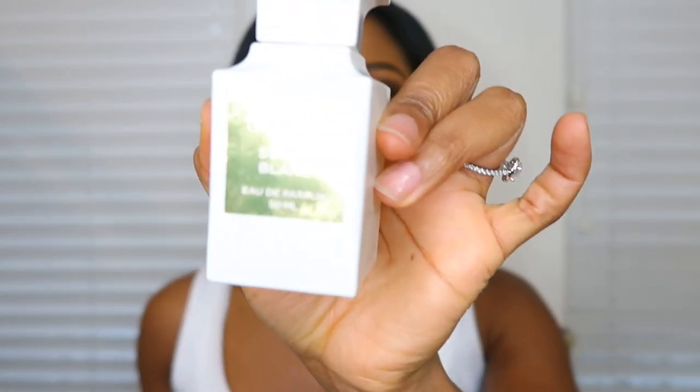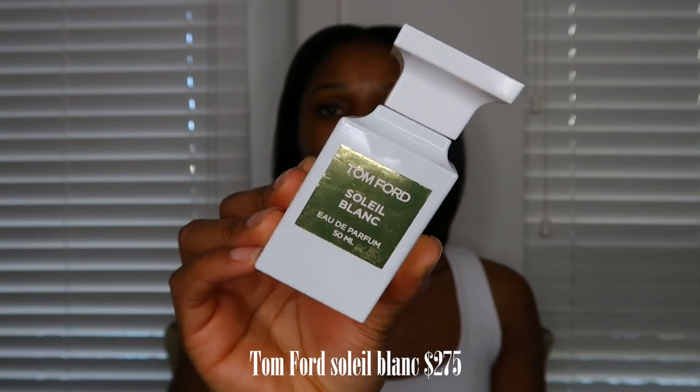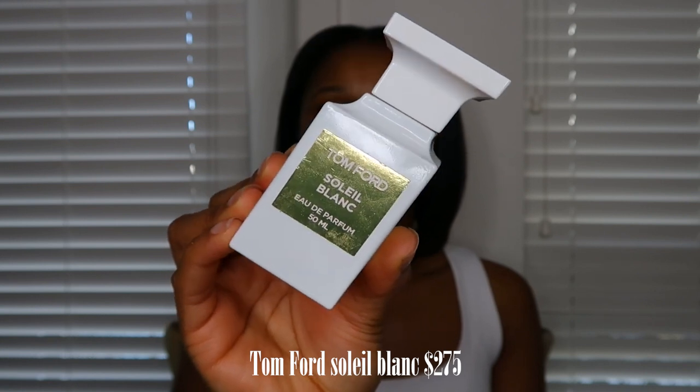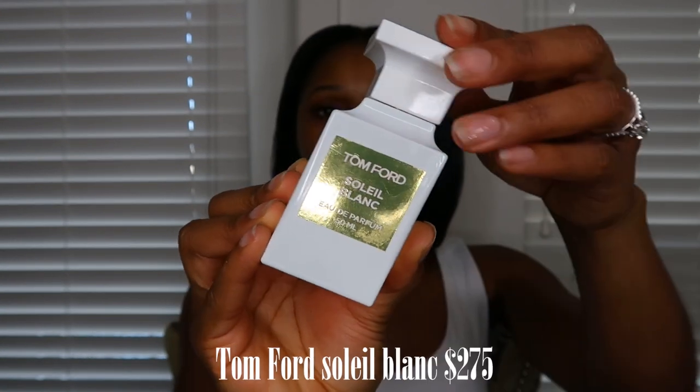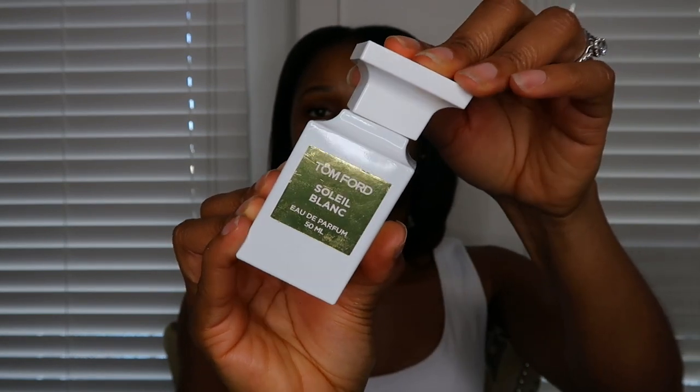My next spring slash summer smell — I told you guys about this fragrance before. This fragrance gives you rich auntie vibes. If you just want to smell rich and elegant, this is what you need. This is the Tom Ford Soleil Blanc Eau de Parfum. I got this perfume last year, and I'm a little light on using it because it's expensive — around $225 to $250. If I'm going somewhere elegant during the day, I would definitely use this perfume.